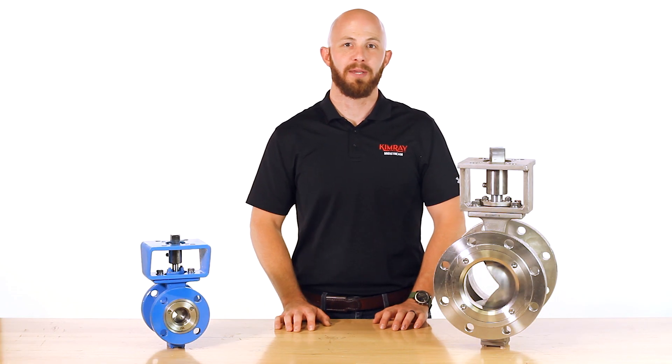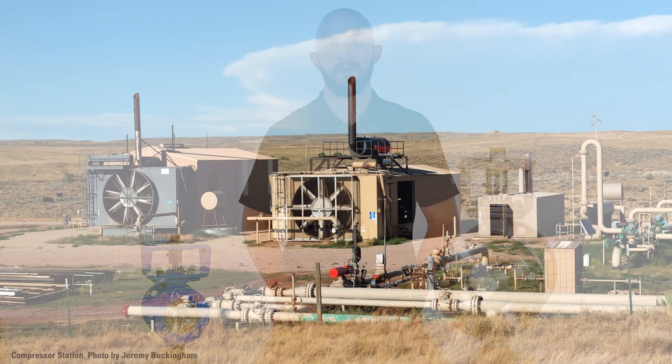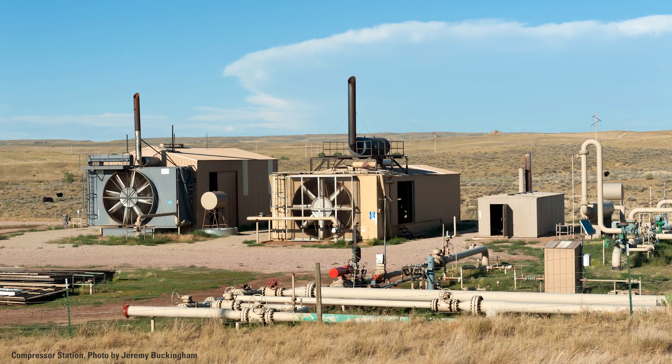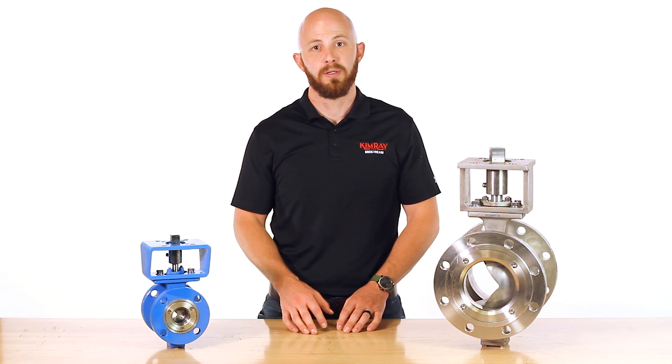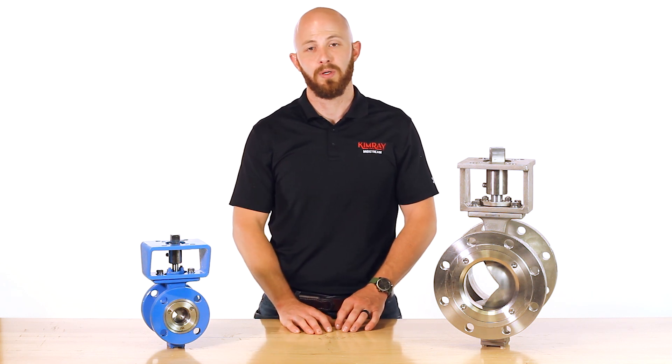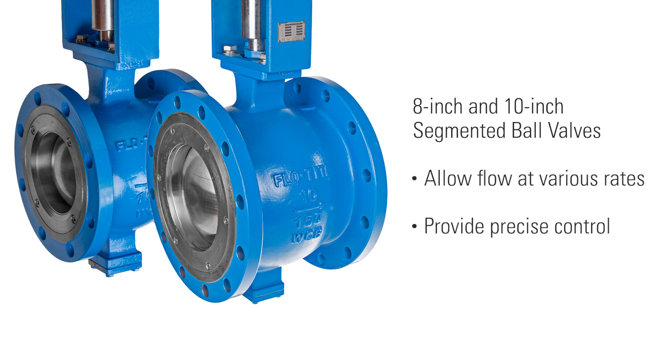Recently a Kimray customer was speccing a midstream project in West Texas. They were looking for a control valve to use as the inlets to their compressor packages. The customer had been happy with Kimray's upstream products and was interested in our midstream solutions as well. We sized 8-inch and 10-inch segmented ball valves for this application, allowing the customer to flow at various rates and providing precise control to their compressors.